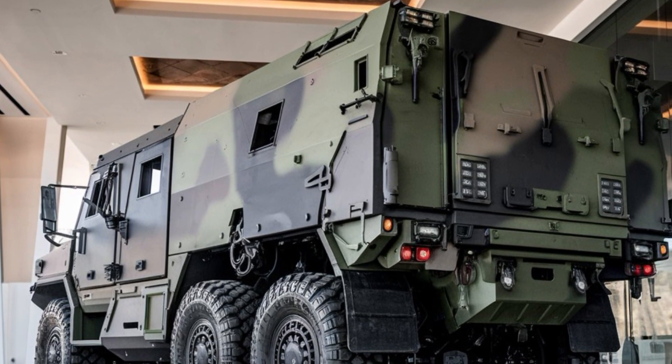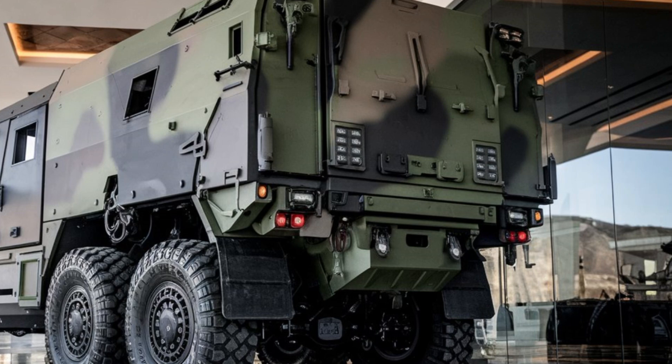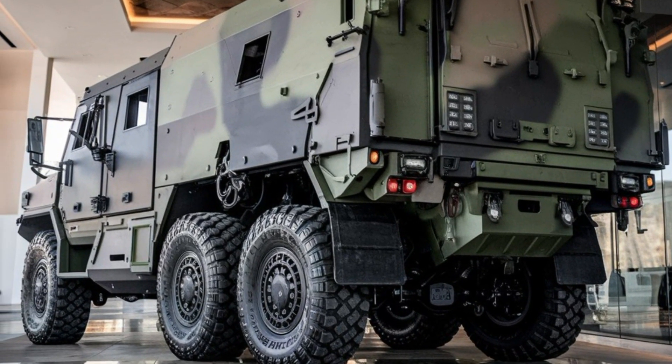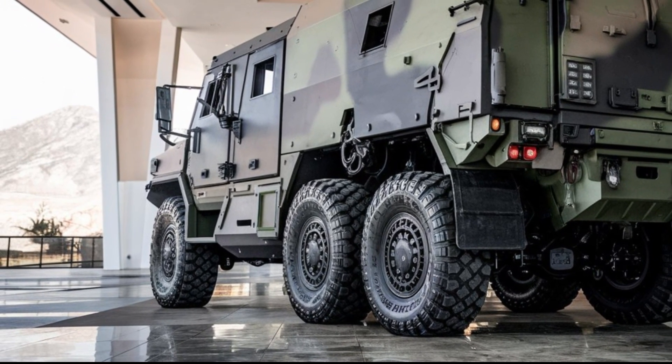Its all-terrain tires are specifically designed to provide traction on loose soil, snow, or rocky surfaces. Whether it's navigating through sand dunes or crossing streams, this vehicle excels in diverse environments.